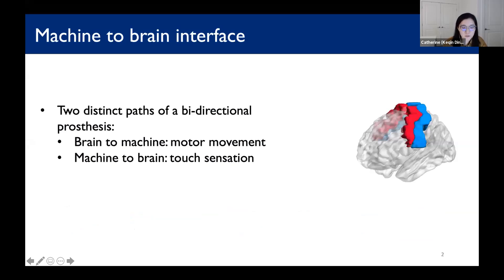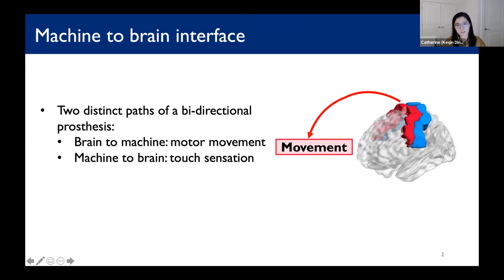Here is an illustration of the brain. When we think about a bi-directional neuroprosthesis, there are two distinct paths. One is from human brain to machine for generating motor movements, and the other path is from machine to human brain for somatosensory functions. We term the latter system a machine-to-brain interface.